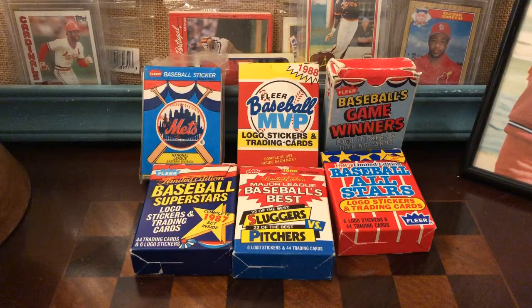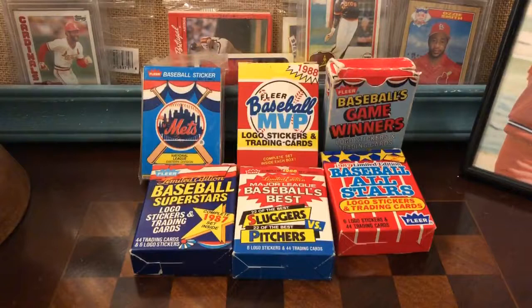Good evening and welcome to another episode of Joys of the Junk Era. This is part three of my Craigslist haul from several weeks ago. I paid a hundred bucks for all kinds of weird old baseball card stuff from a guy who was getting rid of his collection. I have two other videos about this, and I've been putting off showing off these really cool Fleer sets that came in the box.